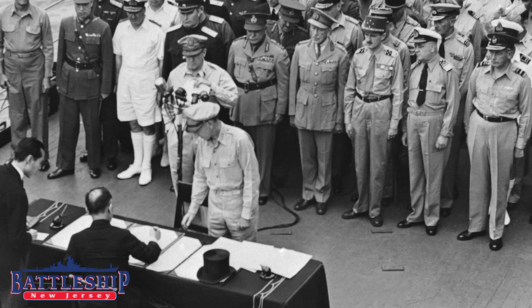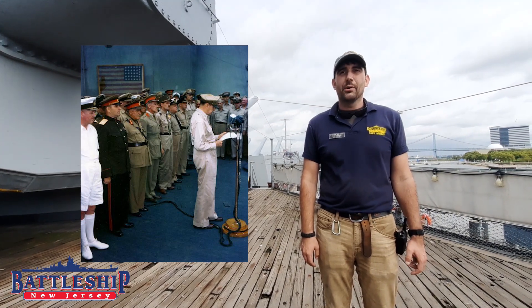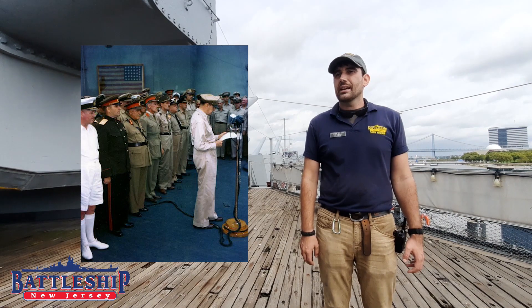MacArthur had a battery of fountain pens sitting in front of him, and each of the various copies of the documents, which were going to go to separate towers, he signed with a separate pen. The first two pens he handed over his shoulder to Wainwright, who had replaced him in the Philippines, and Percival, who had surrendered the English possessions in the western Pacific. The ceremony was extremely brief — it lasted barely over a half hour, and MacArthur's own speech was a mere 90-second formality.